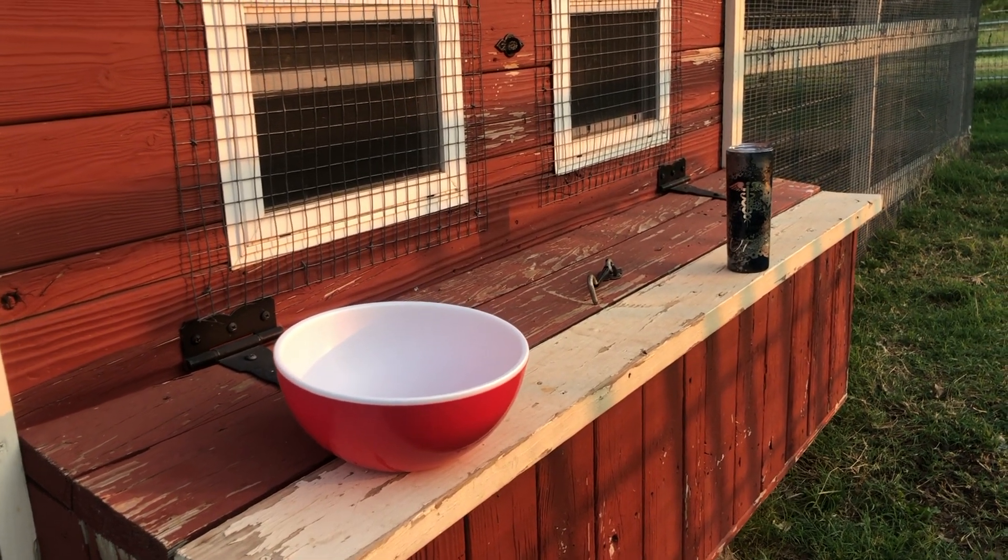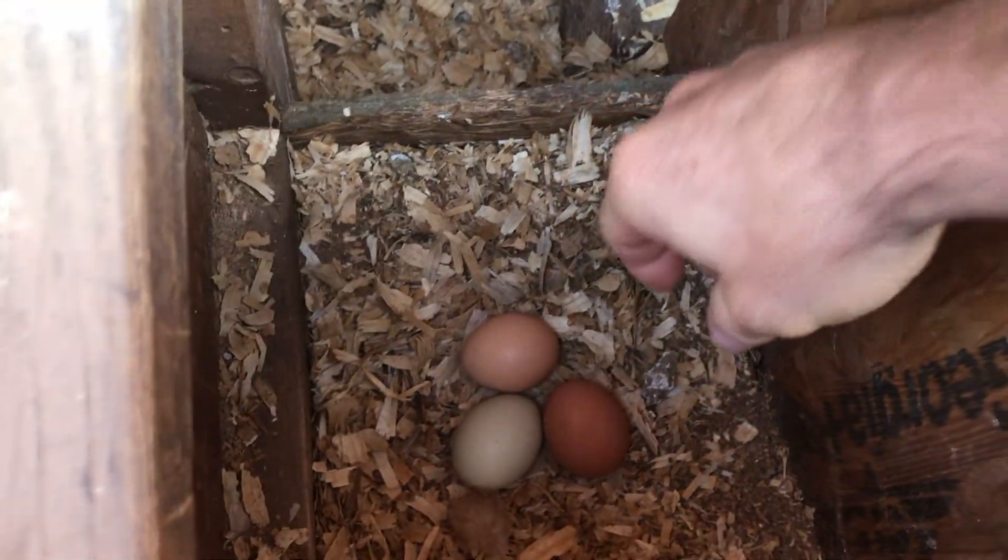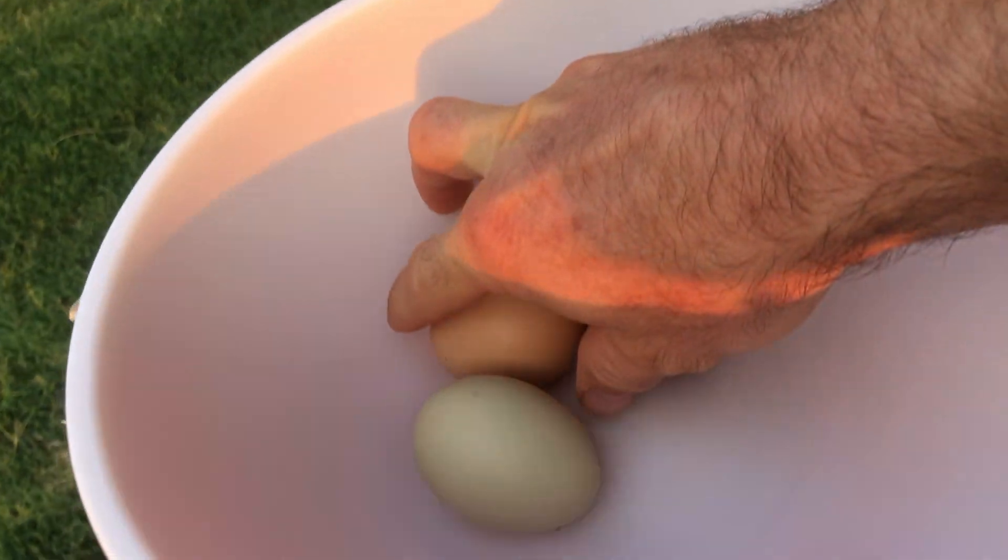First stop on the list is the dairy and egg section. Just what we were needing — three of them. That's gonna make something beautiful. Eggs are such a wonderful source of protein and healthy fats, so I eat eggs almost every day, or every other day for sure. One of my favorites is a loaded veggie omelet.